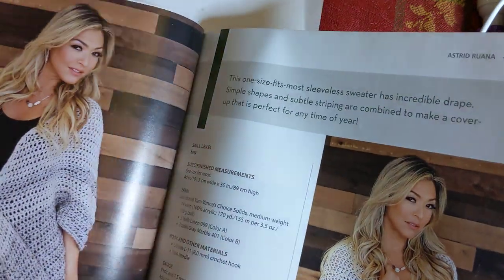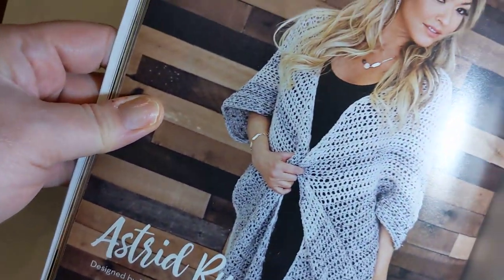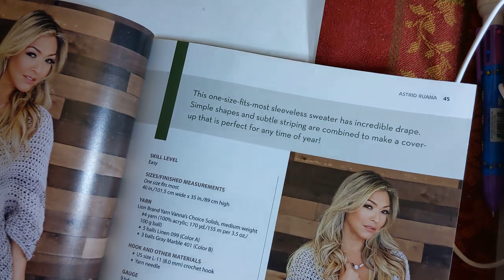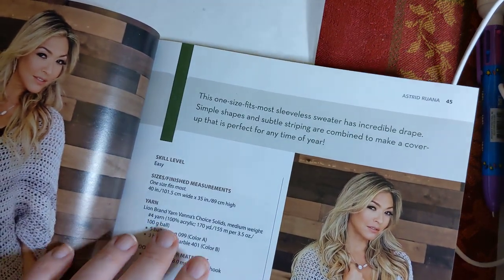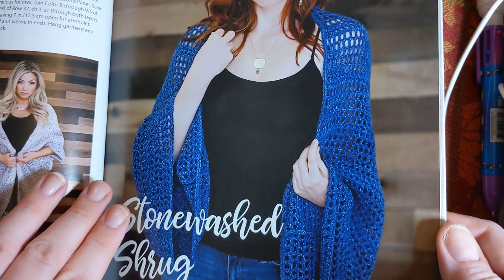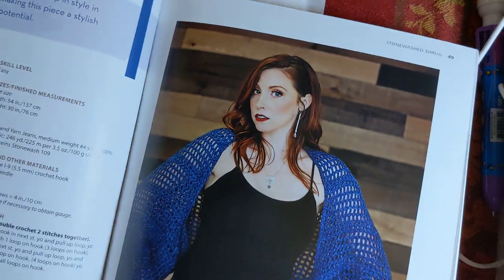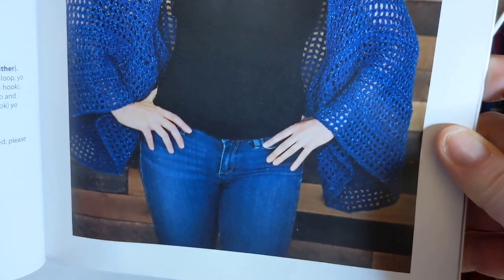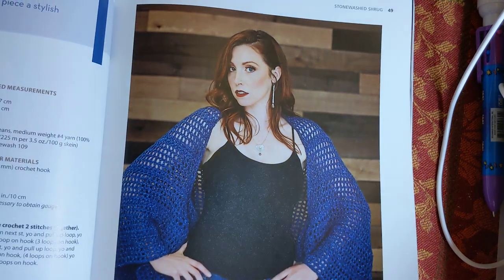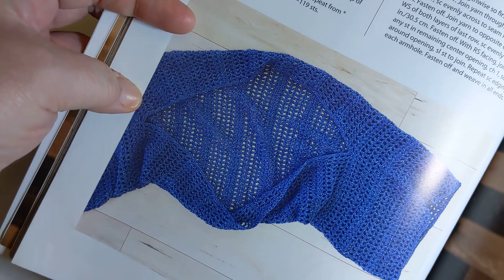This one is called Easy, and they're making this out of a medium weight number four, Lion Brand Yarn Vanna's Choice Solids. The Stonewashed Shrug - nice open stitching on that, that's really pretty. This one is by Jess Mason, and it's a skill level easy as well. They're doing this out of the Lion Brand Jeans yarn, medium number four. Look at how this shrug is put together - you can kind of see how it's done there. Pretty cool.